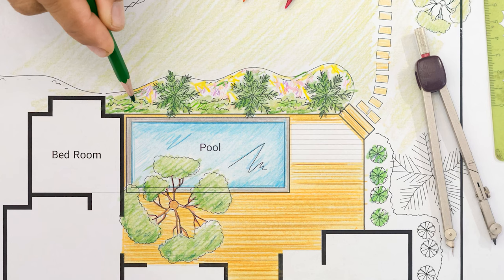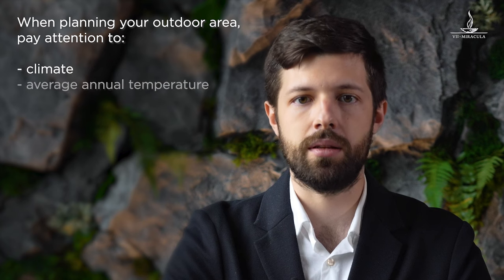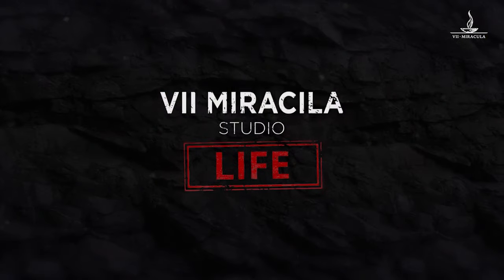Any outdoor design project starts with site investigation, relief descriptions, and technical design specifications. The specifications must contain all design requirements and goals. First, you need to understand the landscape properties: the area's climate, average yearly temperature, wind direction and intensity, as well as precipitation amount. This is the key to building the best outdoor design you can. The best you can do is to call on professional constructors.